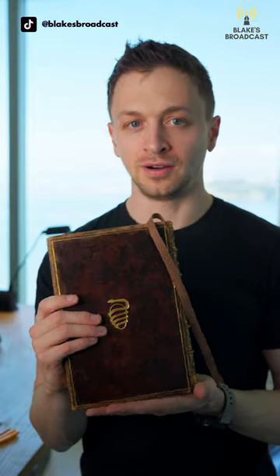So this is my first ever journal from Bottega Obscura. I never thought I would spend this much on a journal, but curiosity got the better of me, and I'll be doing a full review of this later on Blake's Broadcast.